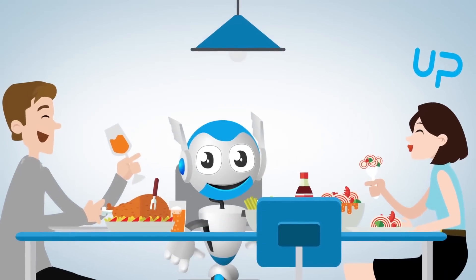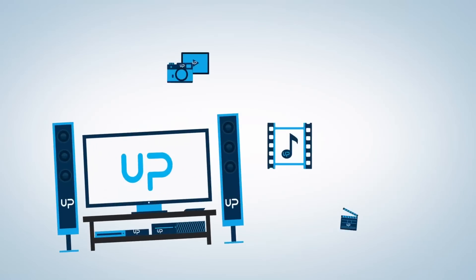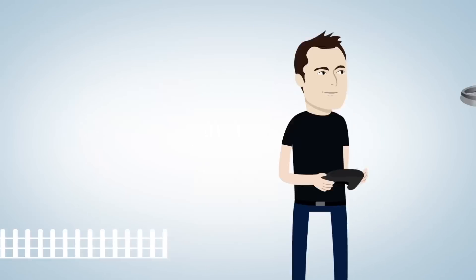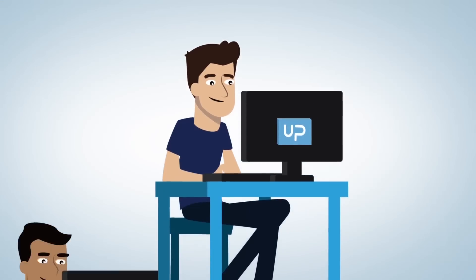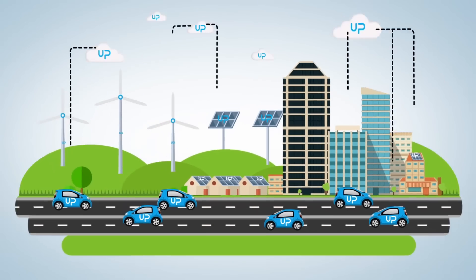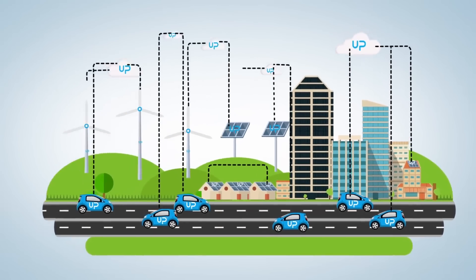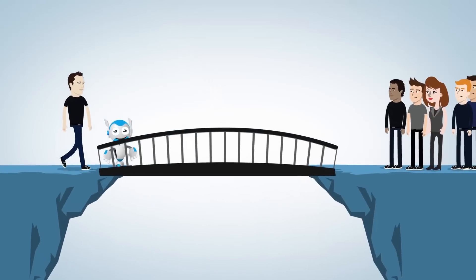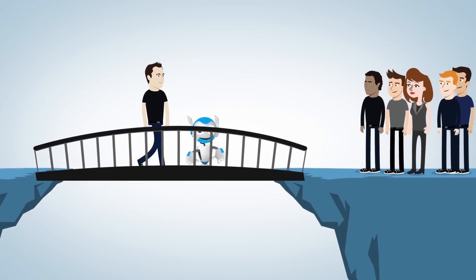Up gives intelligence to your robot. Up is your media center. Up is your smart home gateway. Up is the heart of your drone. Up is the ultra-compact computer, perfect for education. Up is your gateway to the cloud. Everything is possible with Up. Up bridges the gap between your idea and your customers.